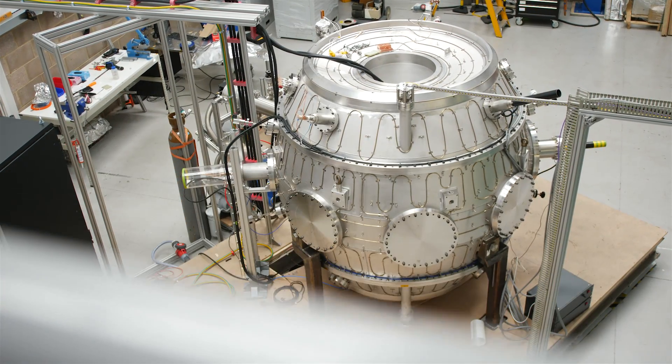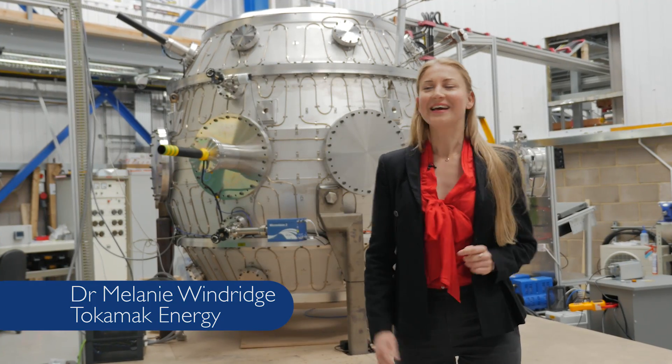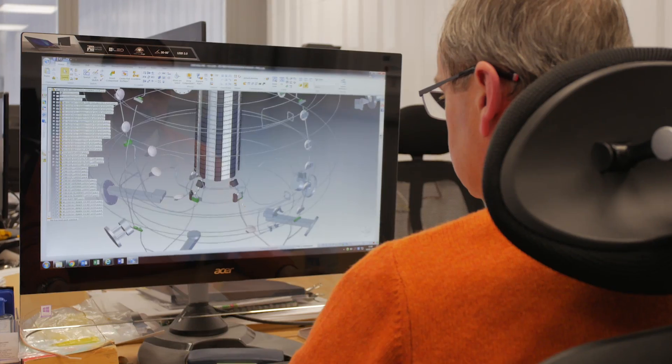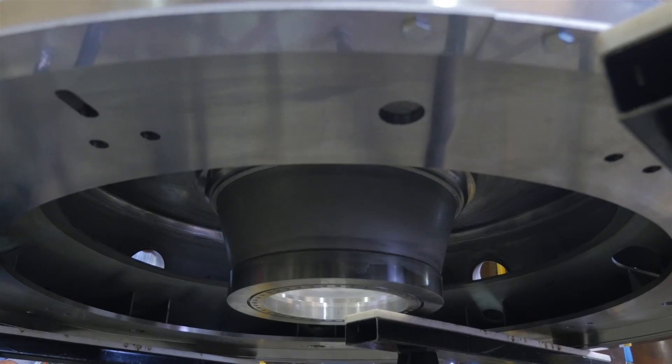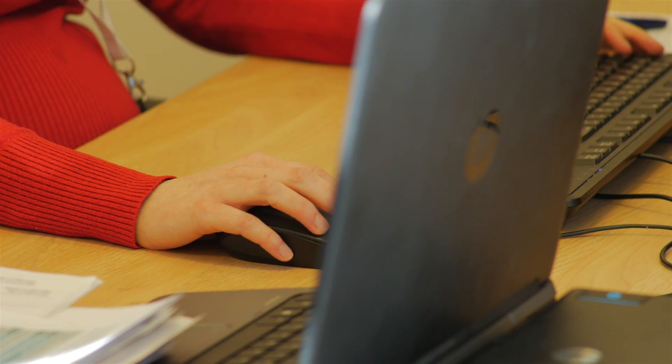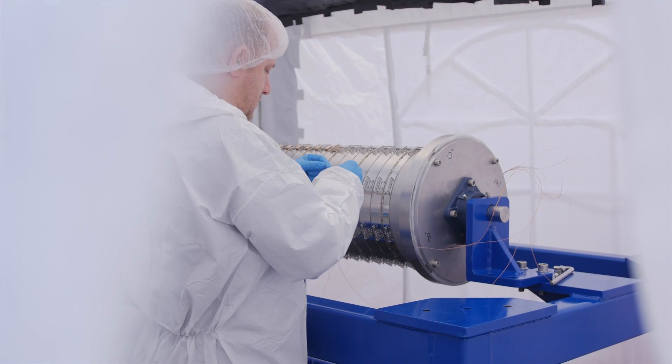At Tokamak Energy recently we've been constructing our new Tokamak, the ST40. It's a really exciting time for us as we see it all come together. ST40 has been a huge team effort from the calculations and designs in the early stages, to the discussions with suppliers so they can build new parts to our exact specifications, then organising the finances and managing a complex project, all the way to the assembly of all these different pieces to make the final Tokamak.